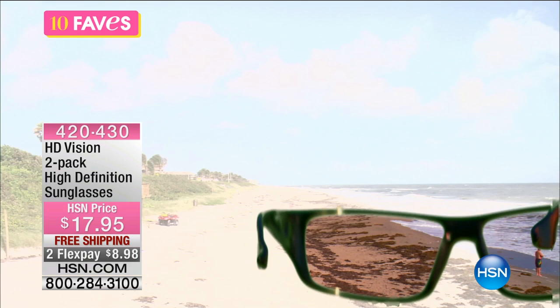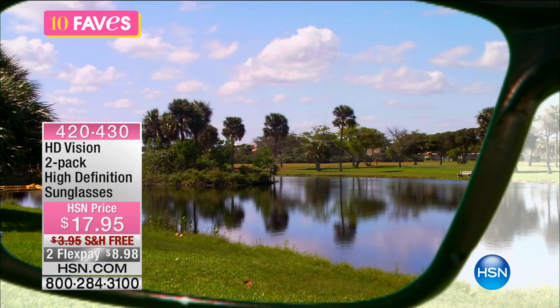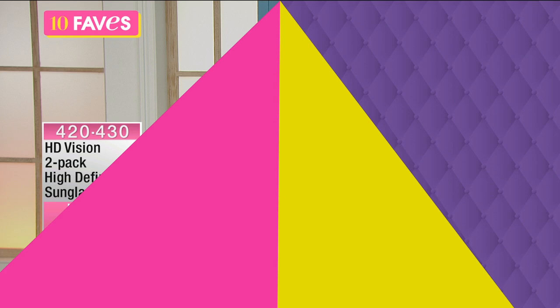Look at what the HD high definition sunglasses do — look at the change in how you're viewing the world. You want to get outside, enjoy the beach, and not have to squint. You want to see the beautiful colors, play golf without worrying about can I see where I'm hitting. No more glare, no more squinting — safe for your eyes with UVA and UVB protection.